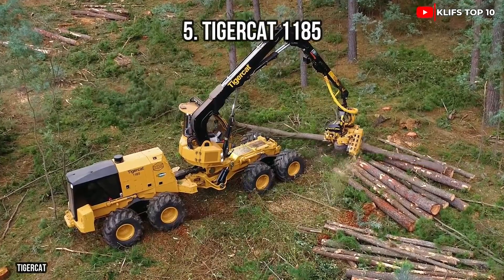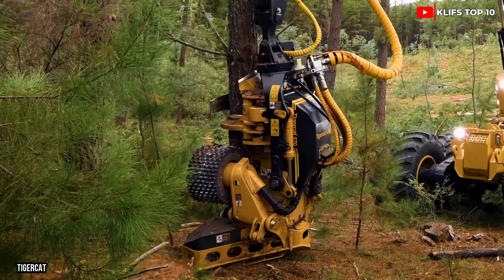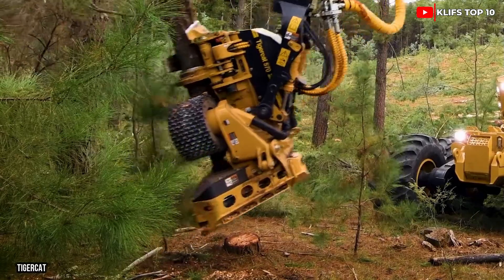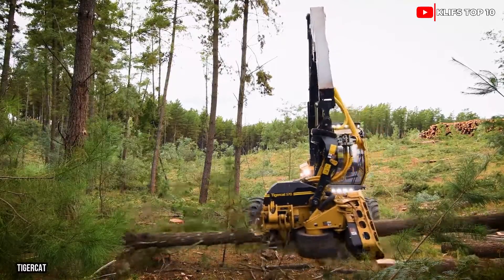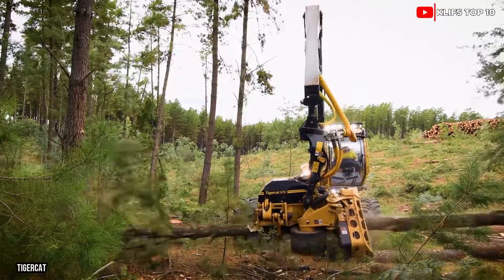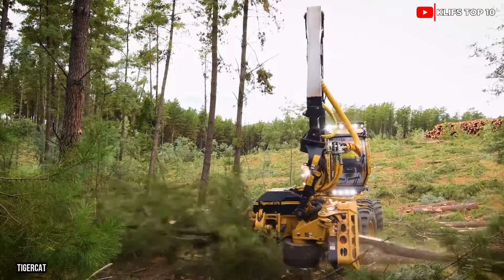Number 5: TigerCat 1185 — a high-yield harvester produced in Canada. It can produce significant yields in difficult conditions and is built to provide exceptional grip, even on steep slopes. It measures 32 feet in length and weighs 75,000 pounds. Its engine produces 308 horsepower and 855 foot-pounds of torque.